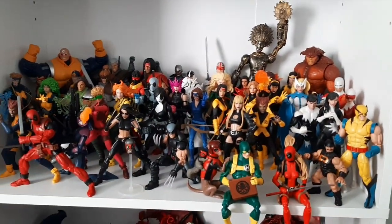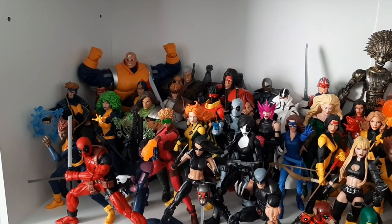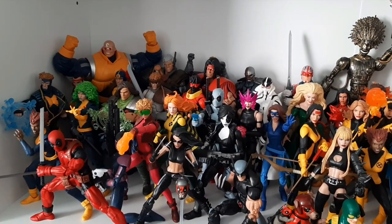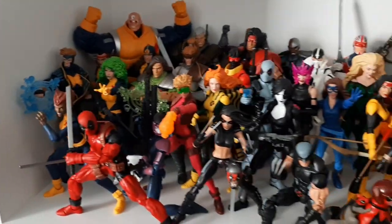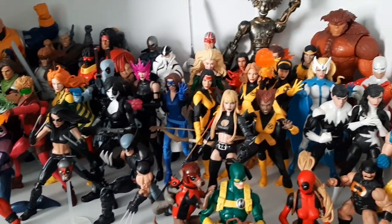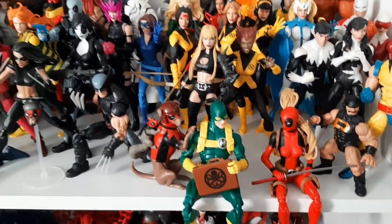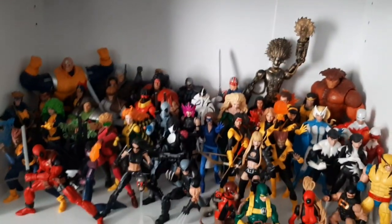Lots of missing characters, though — I'd love a new blue suit Quicksilver to go with my X-Factor crew. A couple missing people from X-Force. I'd take an updated Wolfsbane for X-Factor. Uncanny X-Force needs a few updates. I'd love to get the rest of the male New Mutants, the rest of Generation X, some more Multiverse Deadpools. Still lots of missing pieces, but I am very happy with where it is now.